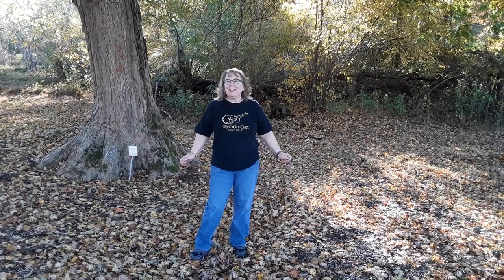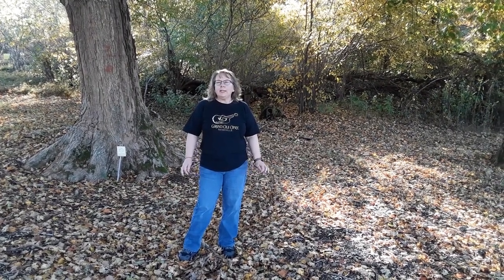Hey everybody, it's the Kentucky girl here and today I'm actually in Kentucky. I'm at Emmert Falls Trail and we're on the lookout for some beautiful fall foliage. The last time I brought you all here we were in a drought, so the waterfall didn't have much water. We had rain all day yesterday, so I'm hoping the waterfall will be real pretty today.